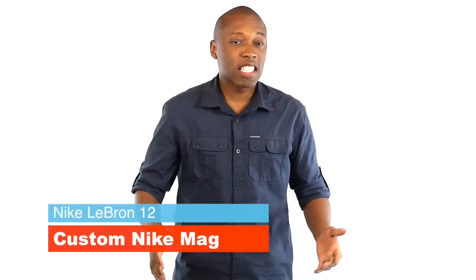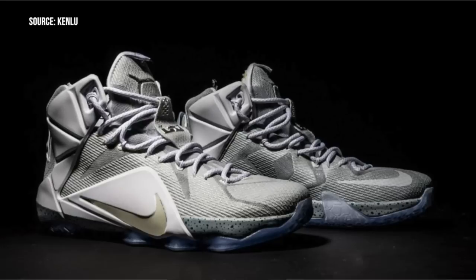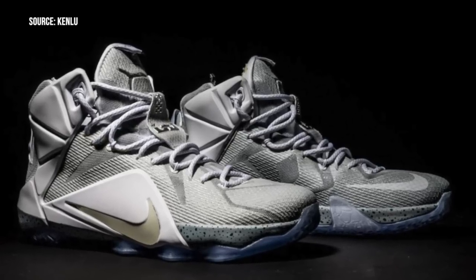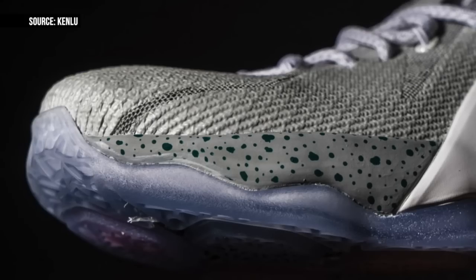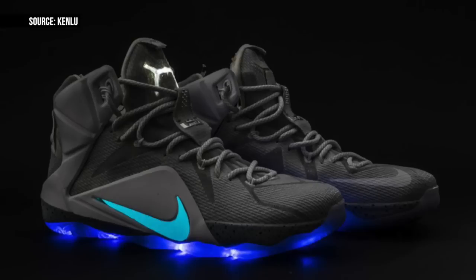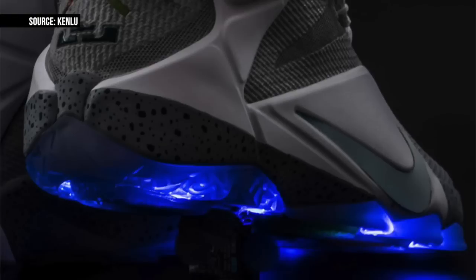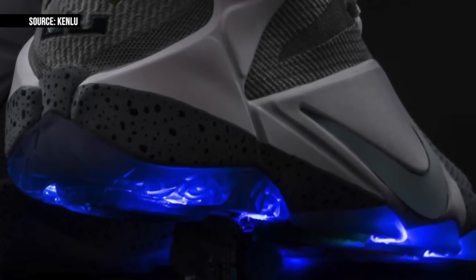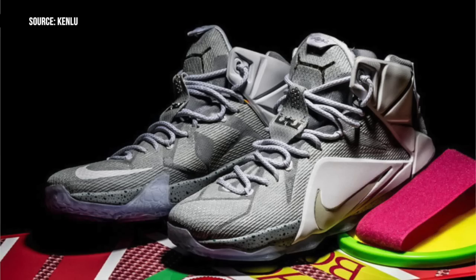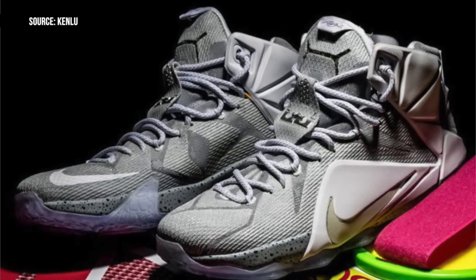Next up is Nike Basketball, which gave us the LeBron 12, but in this case a sneaker customizer took them a step further and created the LeBron 12 Nike Mag. The gray upper matches the colors of the regular Nike Air Mag, which should make its comeback later this year, and the customizer even included lights on the tongue and in the outsole. Mixed in with a hoverboard, these actually fit right in and could have worked in the movie. No word on if these are going to be for sale.